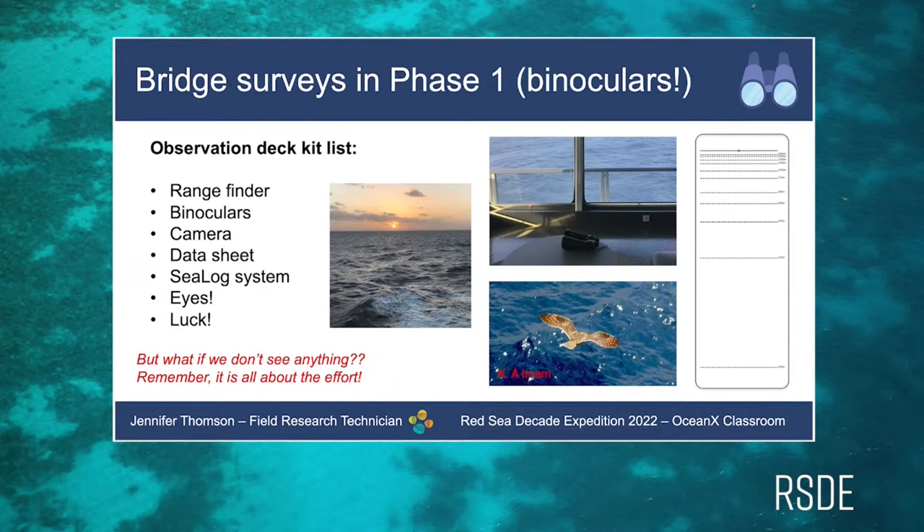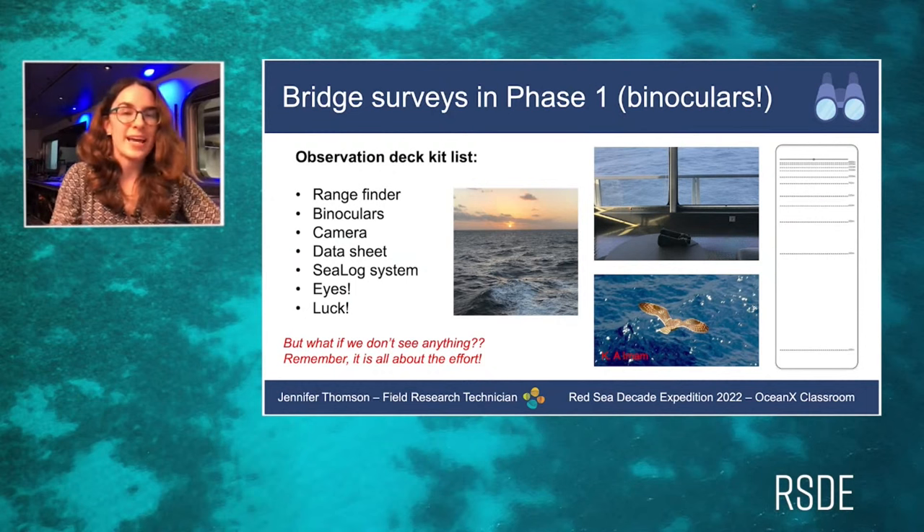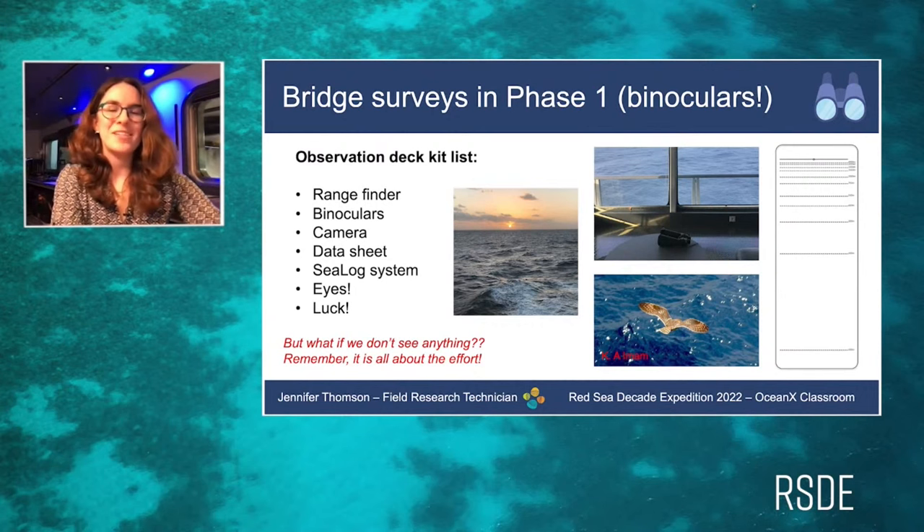The rangefinder is quite a clever piece of kit, calculated to the height of the bridge itself — 18 metres above sea level. We also use binoculars, cameras, and the OceanX sea-log system to record waypoints. However, what we mainly need is our eyes and a lot of luck, because it is really hard to spot megafauna when the ship is in one place. We do a lot of waiting, and occasionally we see a lot of birds and not a lot of whales.